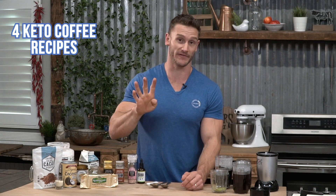Look at all this fat and look at all this coffee. What could this possibly mean? It means four different kinds of keto coffees. I'm going to give you four different recipes, each of which has a different purpose. So no matter what your keto goal is, there's going to be a coffee for you. So let's go ahead and get right into the fun stuff.